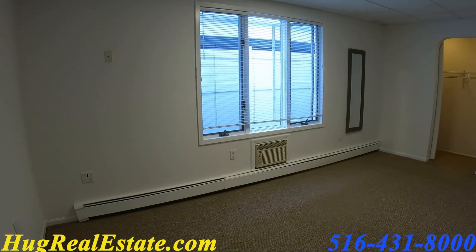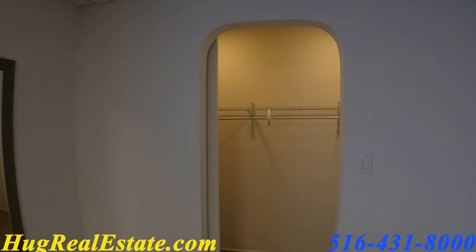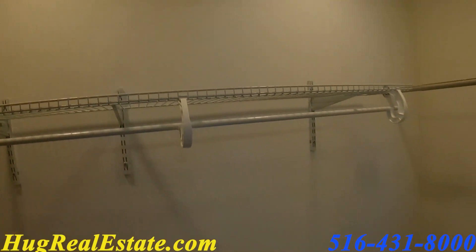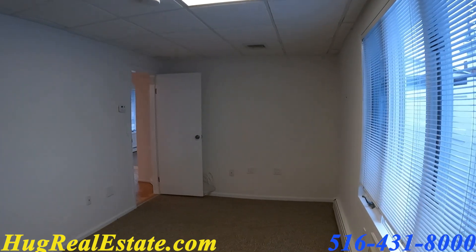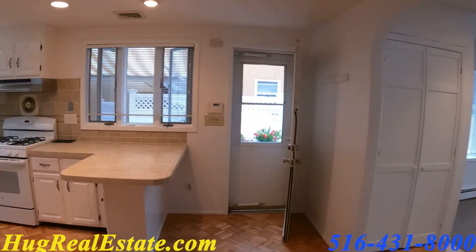Here's the second bedroom, newly carpeted as well — bigger than the first bedroom. Here's some closet space and baseboard heating.